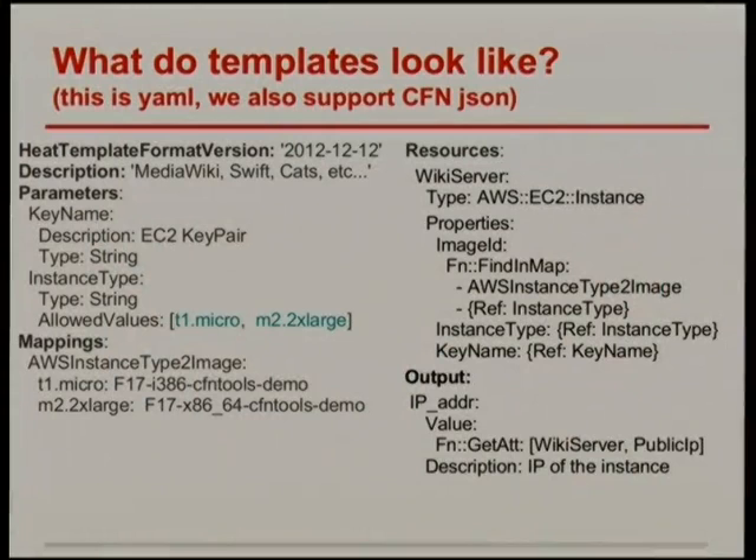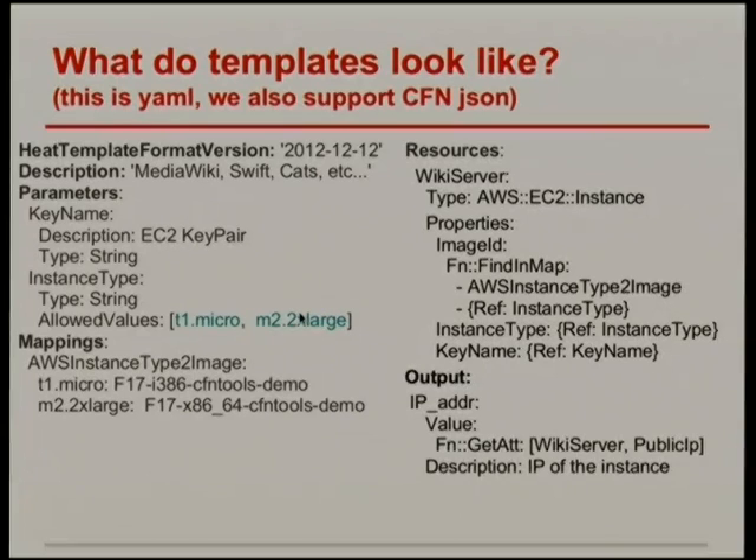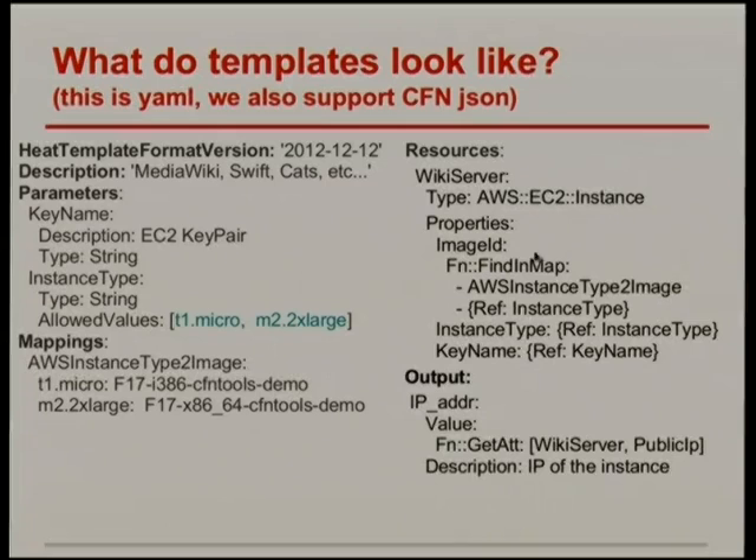This is the YAML version of the template — a direct translation that is mechanically convertible between YAML and JSON. The template has different sections: version, description, and parameters, which define what parameters you want to allow users to pass in. There's quite a lot of scope for validating input with allowed values. Parameters can be referenced anywhere — you can see 'reference instance type' here, which gets automatically substituted as it becomes available. Similarly, when you reference another resource like the wiki server, once it's created, its actual IP gets substituted. Outputs are useful values you want exposed after the stack is created.